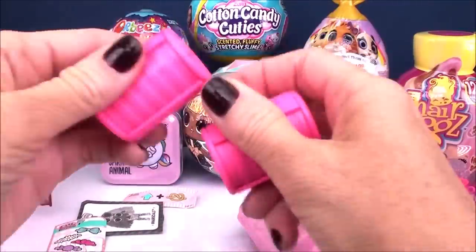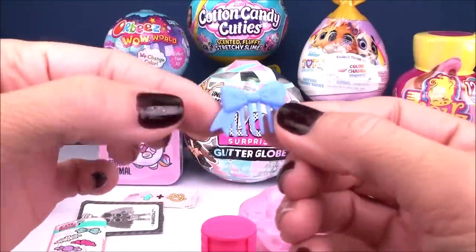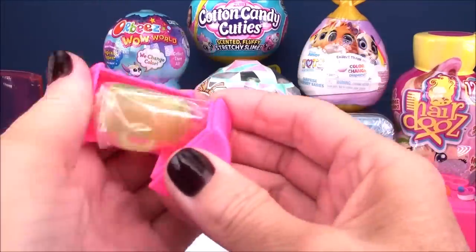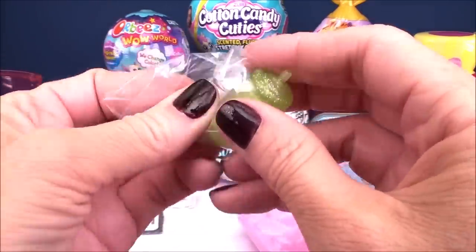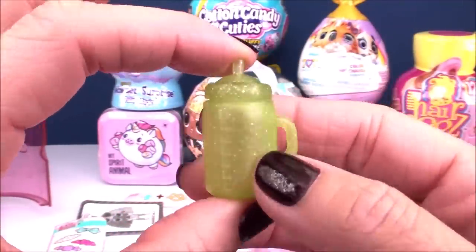We've got our two mini curlers to open still. The first one has our comb — a pretty blue one. And next is our doll's drink cup — a very bright green color with lots of glitter inside, just like the outfit. Kind of like crystal. It's really pretty.